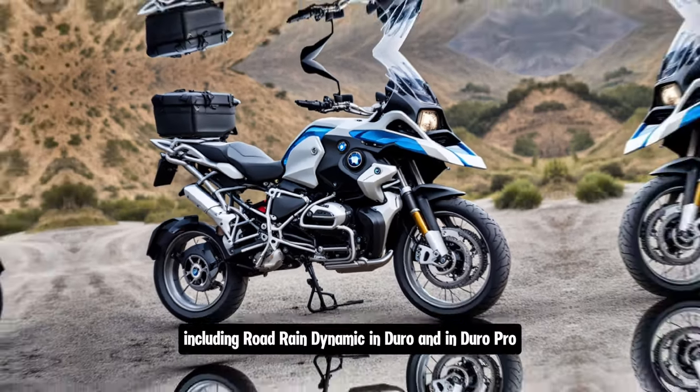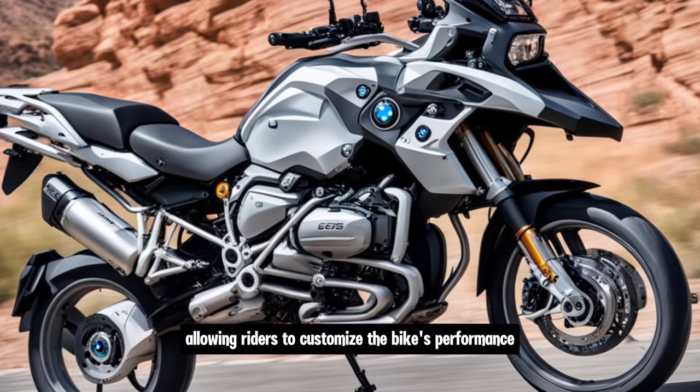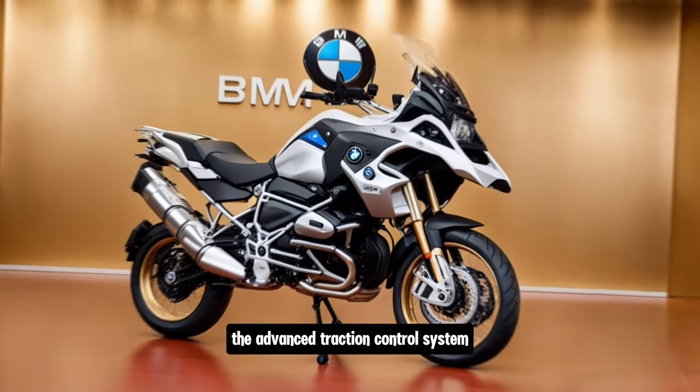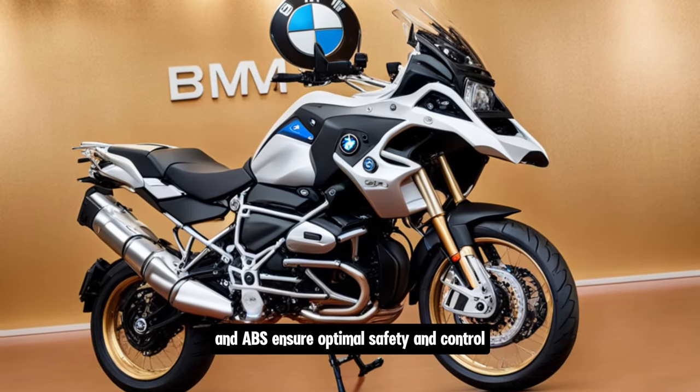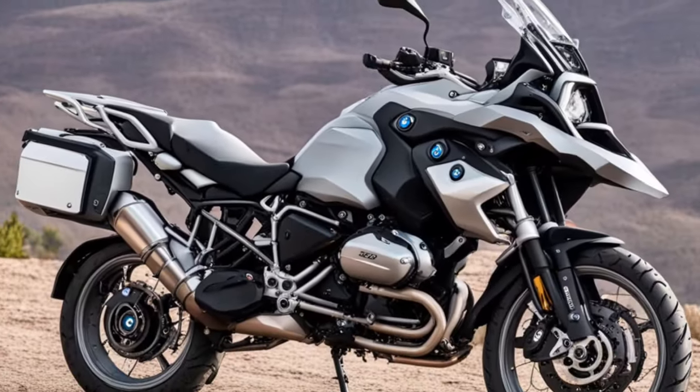The bike also features multiple riding modes — including Road, Rain, Dynamic, Enduro, and Enduro Pro — allowing riders to customize the bike's performance to suit different riding conditions. The advanced traction control system and ABS ensure optimal safety and control both on and off the road.